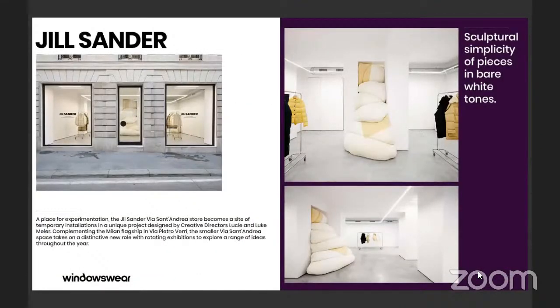Over at Jill Sander, they built this very beautiful space where the idea for minimalism was all about experimentation. The Jill Sander Via San Andres store has become a site for temporary installations in a unique project designed by creative directors Lucy and Luke Meier. This space takes on a distinctive new role with rotating exhibitions that come through throughout the year. It's very clean and very sculptural. A lot of minimalist retail spaces oftentimes feel like art galleries — this is intentional, built into the ethos of the design. Sculptural simplicity with bare white tones was the idea they were moving toward, and I think they have successfully executed that.